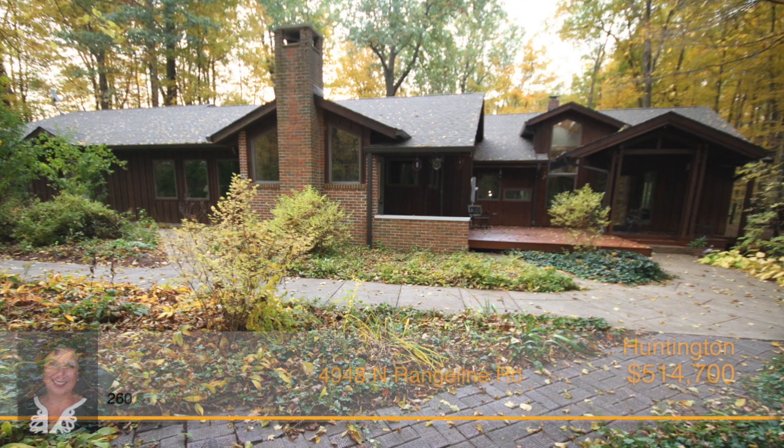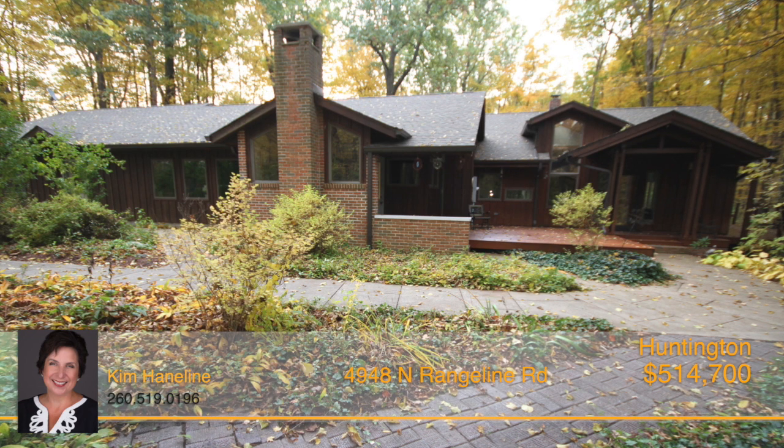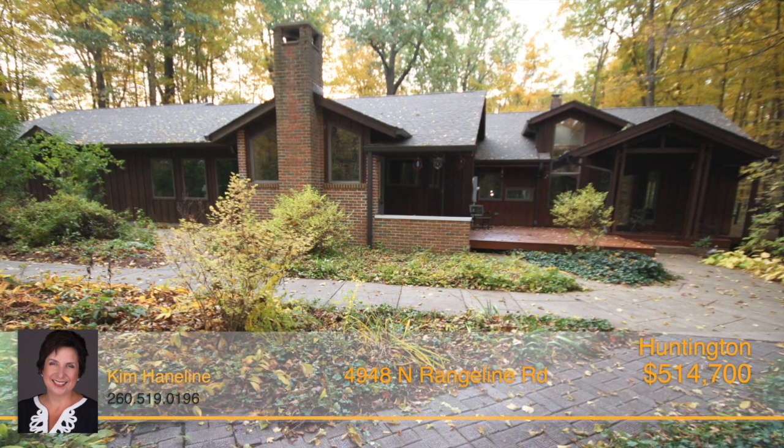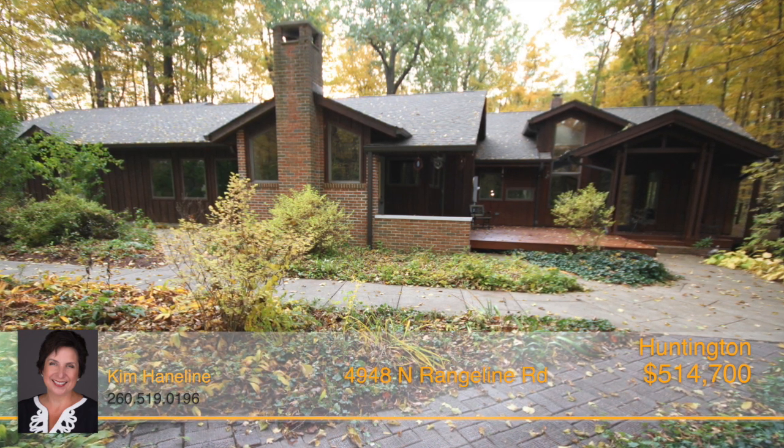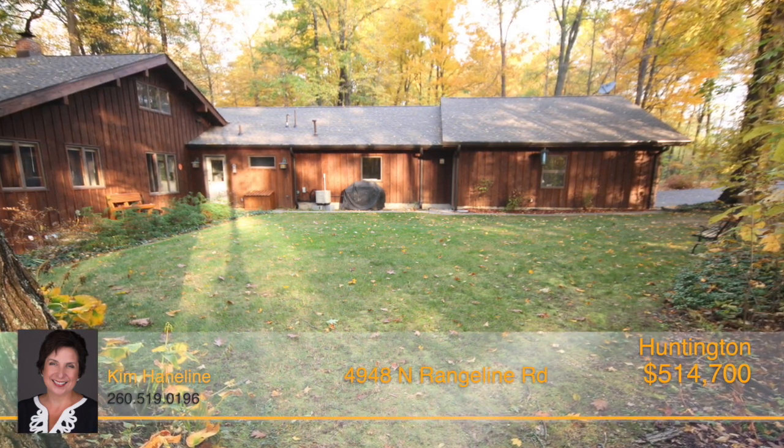Heaven on earth is found. This serene and secluded home sits on over 17 wooded acres with amazing views from every room. This home features three bedrooms and 4,100 square feet of living space.